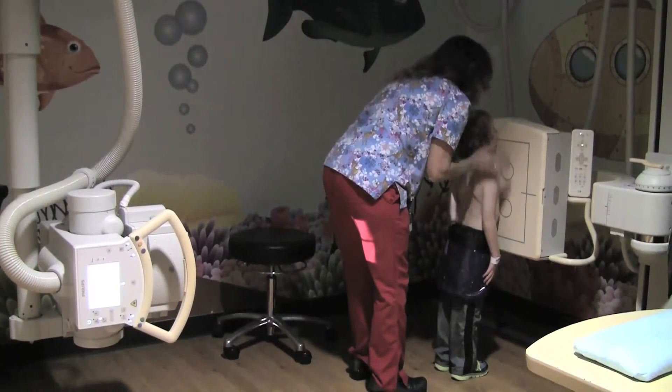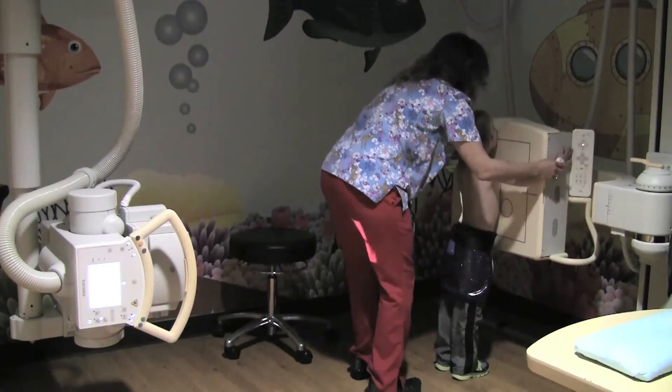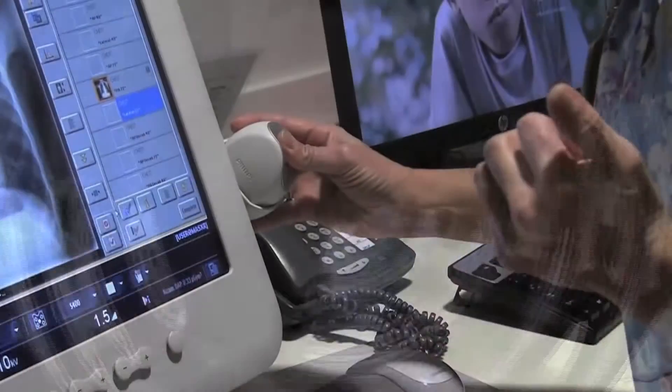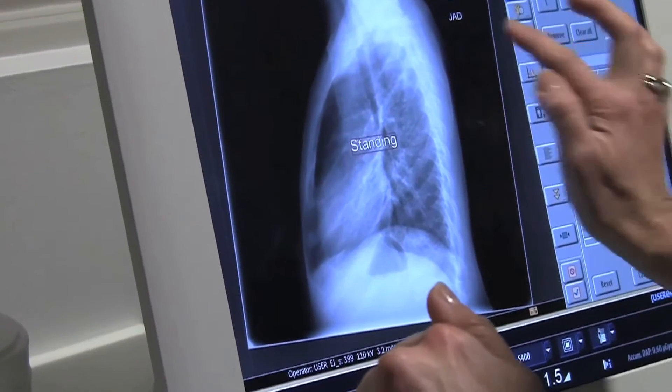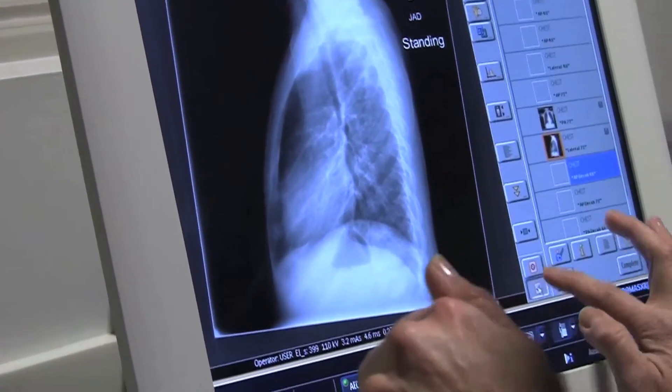Did you know up until 2010, five billion medical imaging studies have been conducted worldwide, from radiographs, CT, fluoroscopy to radiotherapy? Here are five x-ray facts that you may not have known about, here at Cincinnati Children's Radiology.